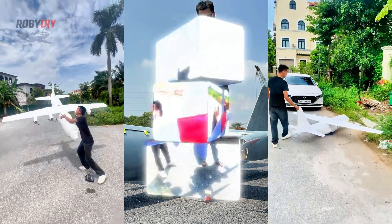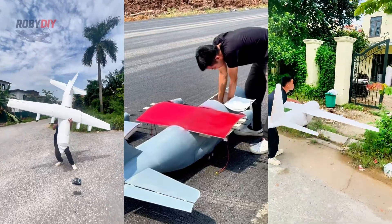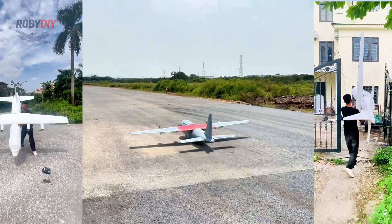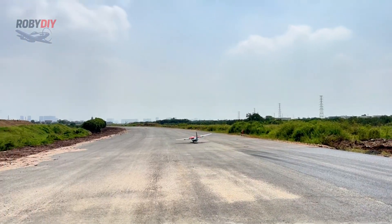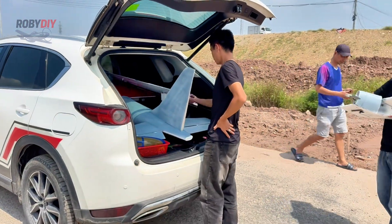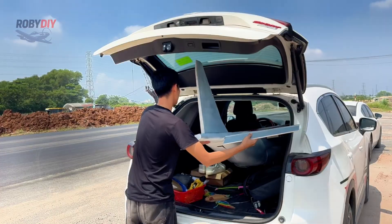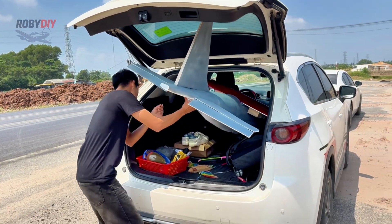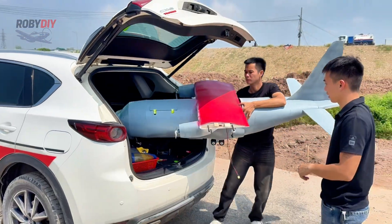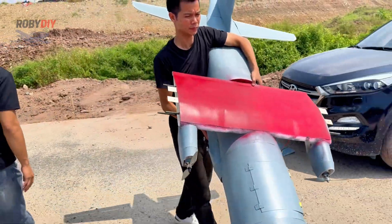Hey guys, welcome back! Today, I'm going to show you one of my biggest RC projects ever — the giant C-130 Hercules remote control airplane. This is not just a model. It's a massive machine with a wingspan of 3 meters, the raw power of four engines, and a legacy tied to military history. But when a plane this big takes off, anything can happen. Will it conquer the skies or end in a catastrophic crash? Let's find out right now.